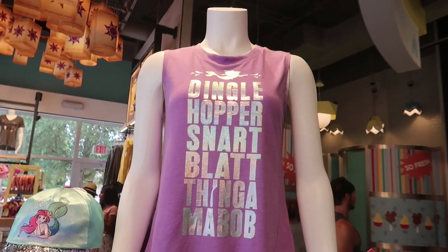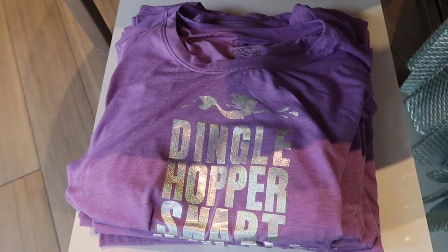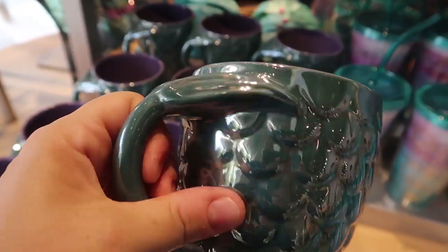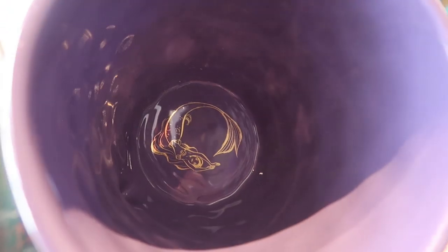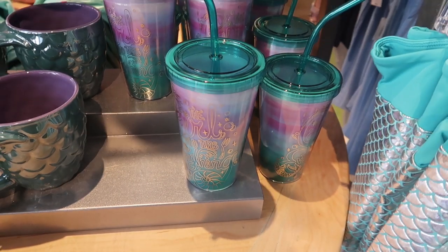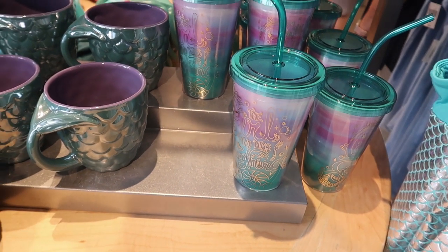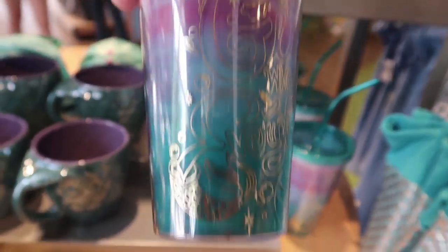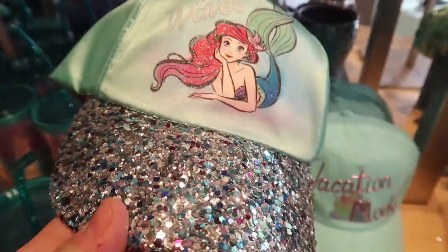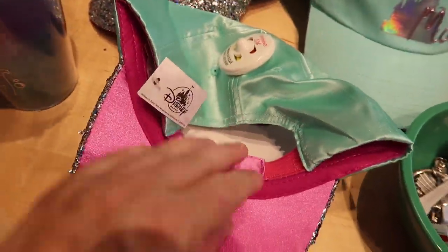Then they have this tank — 'Dinglehopper, Snartblatt, Thingamabob' — and the tank top is $34.99. They have a very sparkly mermaid line right now. There's this awesome mermaid coffee cup — it has Ariel inside like she's in her cavern — and this is $22.99, but it's a huge coffee mug. They also have a tumbler that says 'The Girl Who Has Everything' with hints of Flounder and Ariel on it, and this tumbler is $19.99.